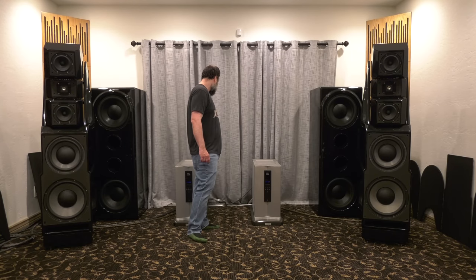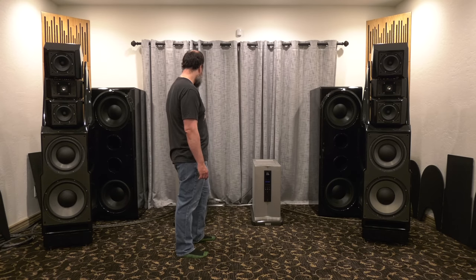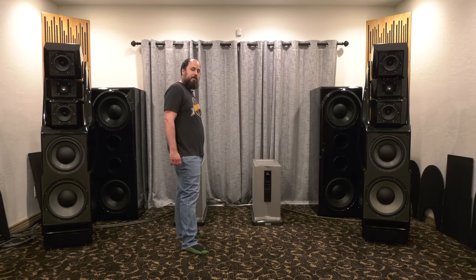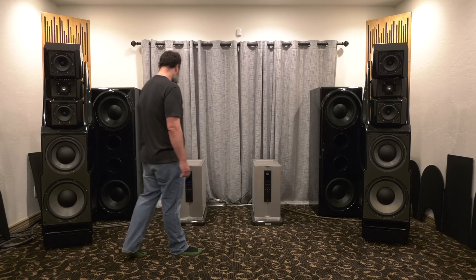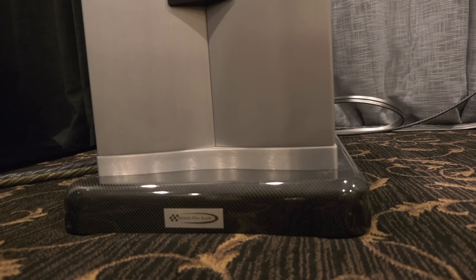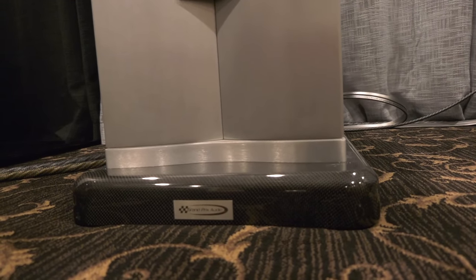I have the upgraded power cables — these are Silver Electra power cables from Wireworld running the amps. They are a 20-amp socket, so I had to have those custom spec'd from Wireworld. And they are actually sitting on top of a pair of carbon fiber Grand Prix stands. Unbelievable amp.